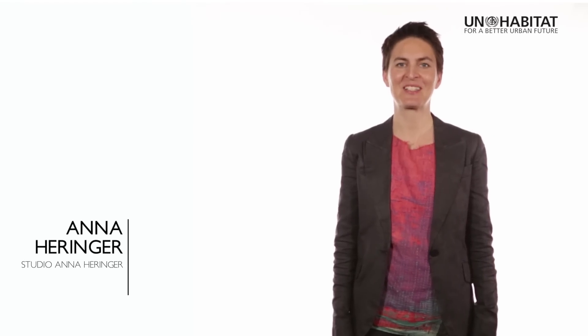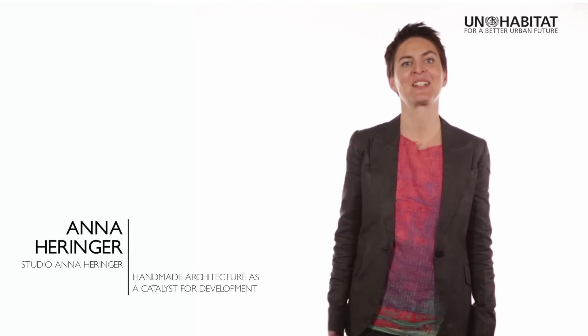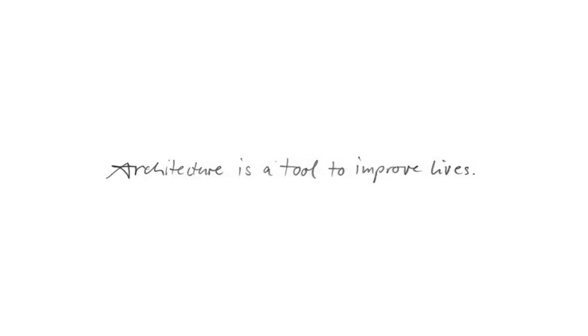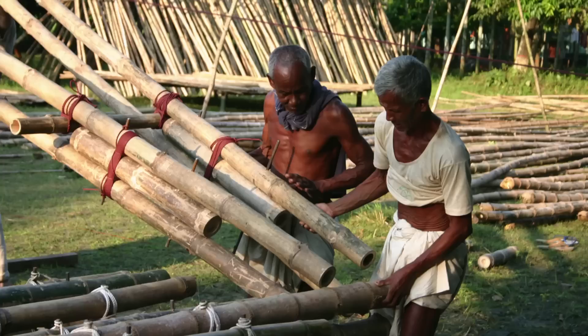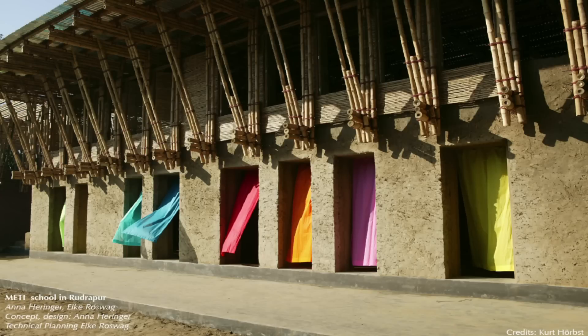My name is Anna Heringer from the UNESCO Chair for Earth and Architecture. I'm going to talk about handmade architecture and about how architecture can be a catalyst for development. For me, architecture is a tool to improve lives — not just a roof on top of our heads, but building up communities as we build up our buildings, building up self-confidence of the people, building up skills, offering work opportunities, and caring for beauty and cultural identity, because this is very strongly linked to dignity.